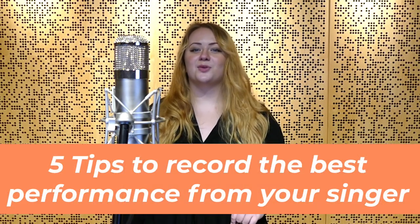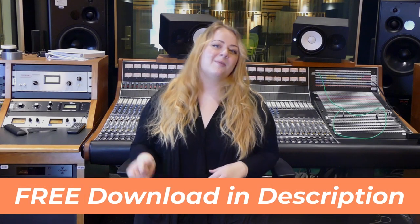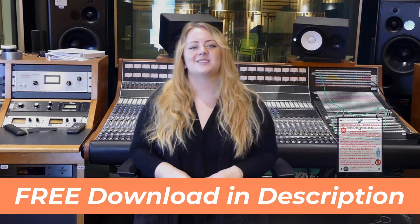Learn audio engineering. In this video you'll learn five tips to ensure that you record the best performance from your vocalist. There's always exceptions to the rules and singers are all different and they're all picky. Let me know in the comments your favorite tips for getting the best vocal performance. Grab the free vocal recording cheat sheet in the description of this video. Let's jump into it.